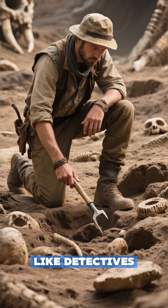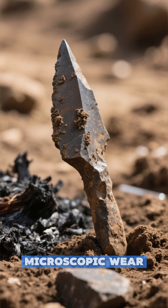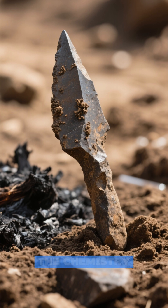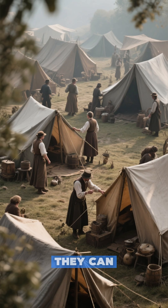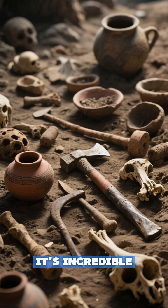Archaeologists are like detectives of the deep past. By studying layers of ash, microscopic wear on a stone tool, or even the chemistry of the soil, they can piece together how and when these camps were used. It's incredible what they can uncover.